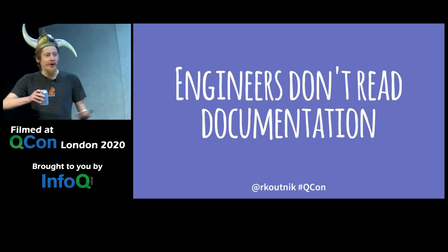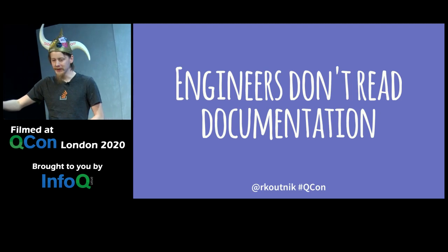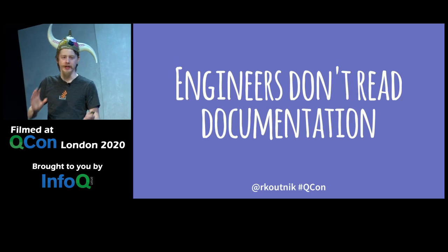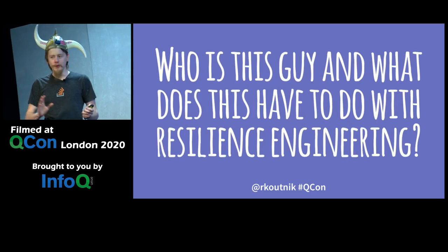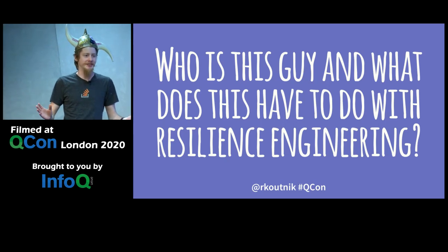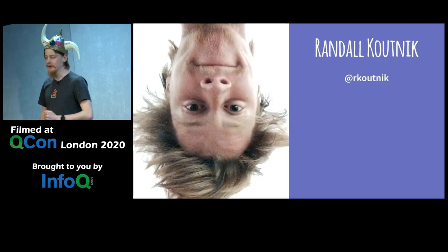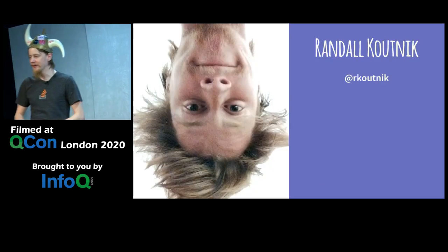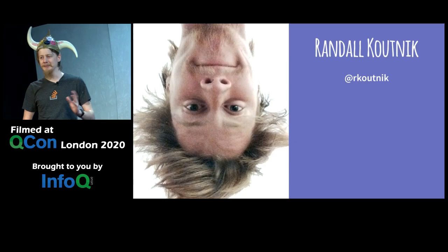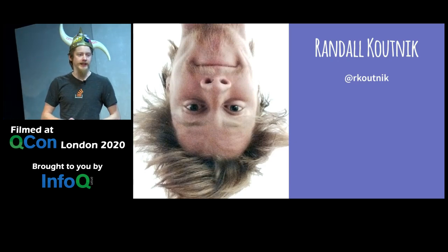You've probably got two questions: who is this guy with the weird Viking helmet, and what does any of this have to do with resilience engineering? My name is Randall Kotnick. My career resume can be described politely as interesting, and more accurately like this — the first half of my career did not go well.